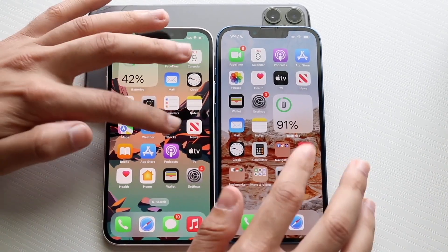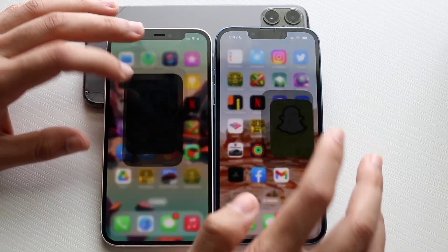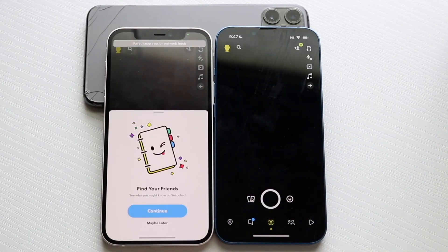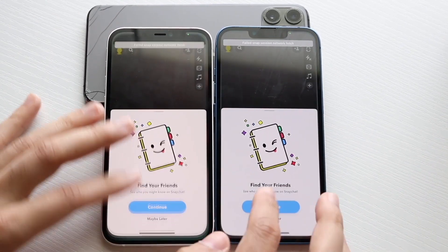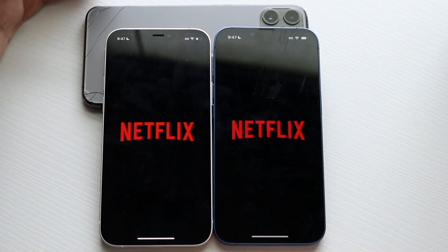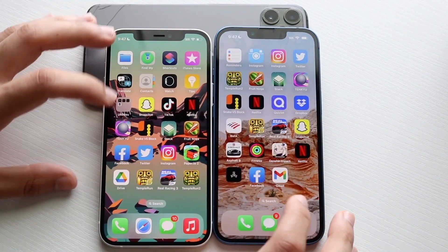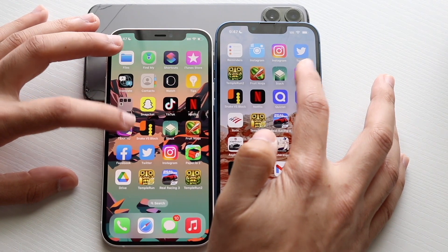Let's get into Snapchat — three, two, one — I may be logged into one account though, so keep that in mind. Okay, I wasn't logged in. Let's get into the next one, which is Netflix — three, two, one — okay, same thing pretty much for the most part.